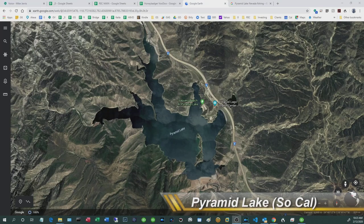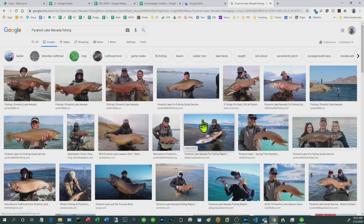There appear to be two Pyramid Lakes. The first is in Southern California, about 40 minutes from LA — that's the one we're talking about. There's also a Pyramid Lake in Nevada where people are catching huge fish, but just to be clear: this is not that lake, and I am not that fisherman.